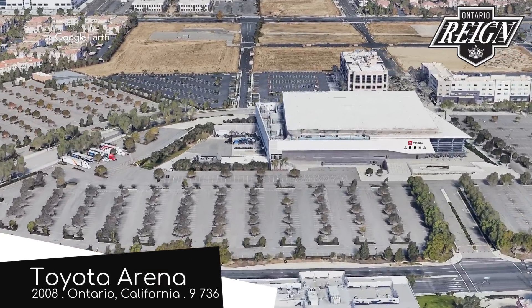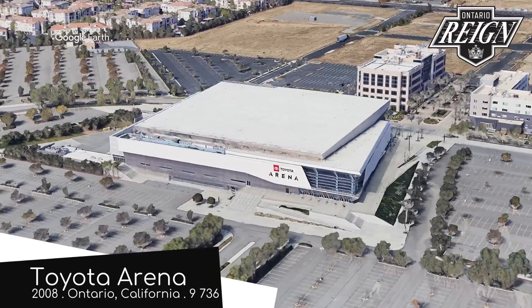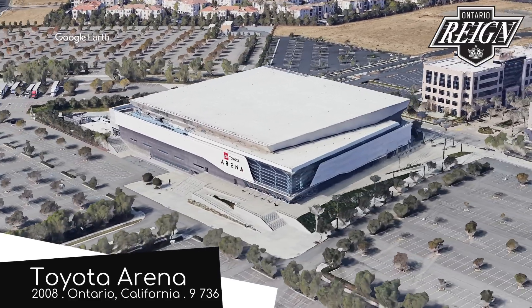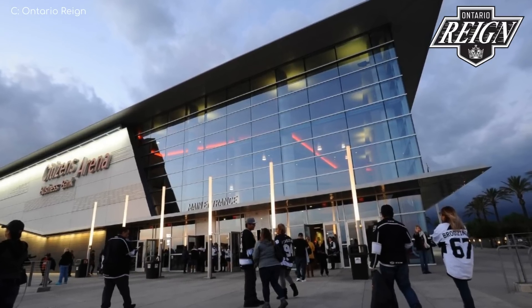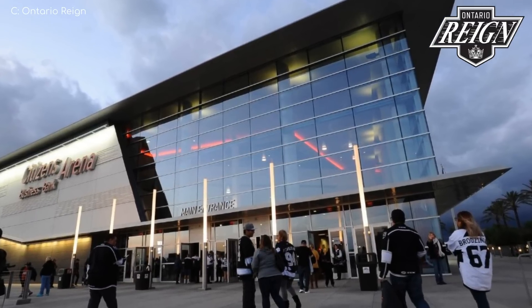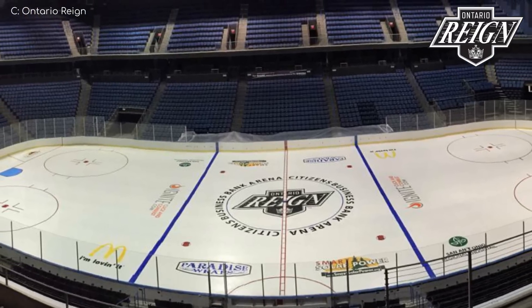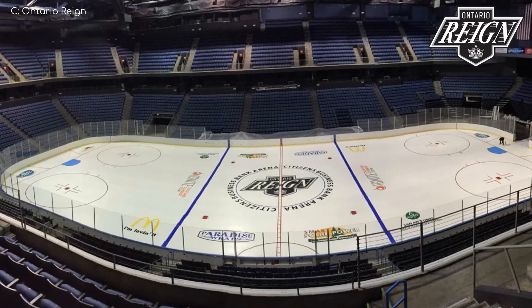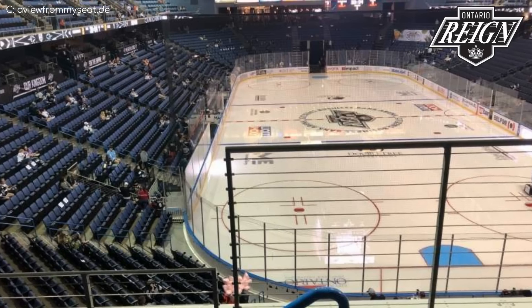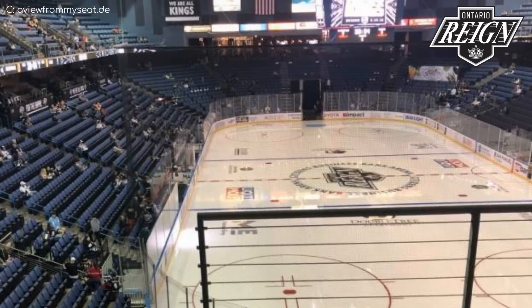Toyota Arena, Ontario Reign. This is the third Ontario-based team to make an appearance in this video, albeit in a different country to the others. This place has a pretty spectacular exterior — an angular rather than a curved seating bowl. And while it doesn't look like the hull of a navy ship, I do like this black and blue wall over here.